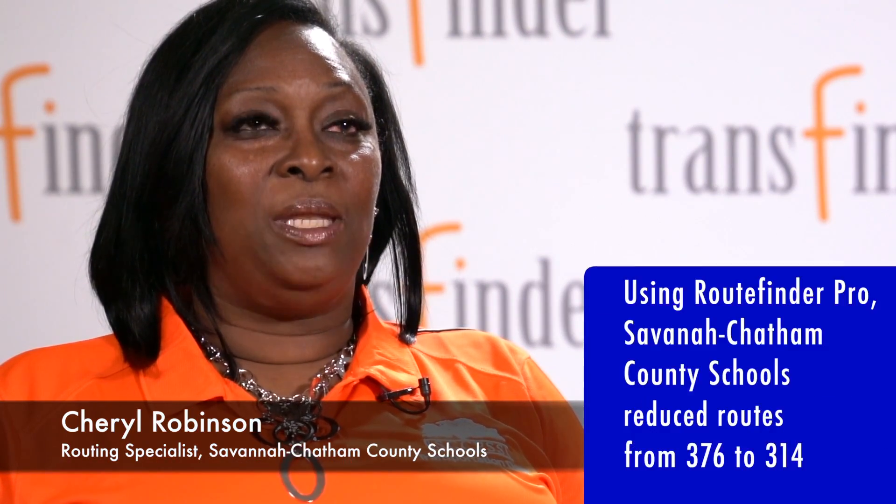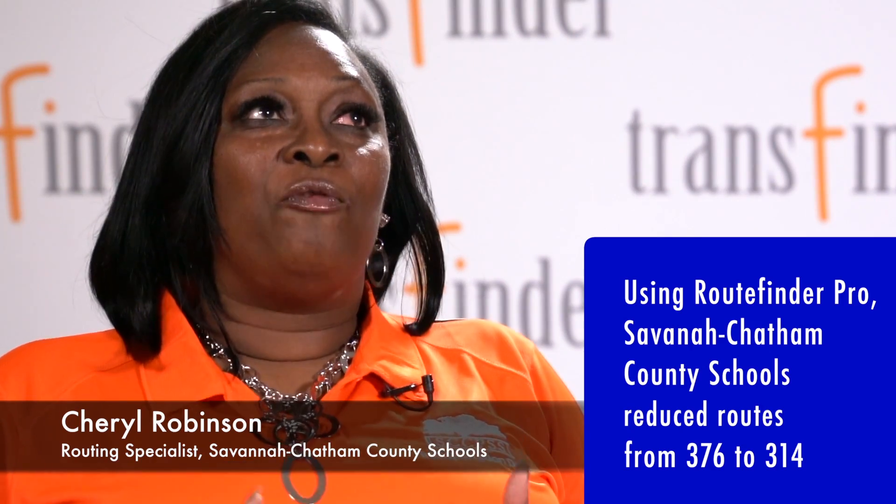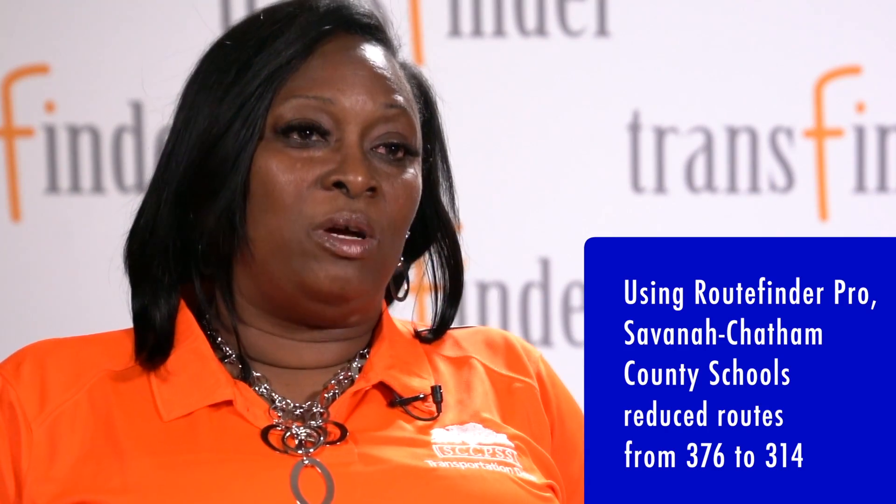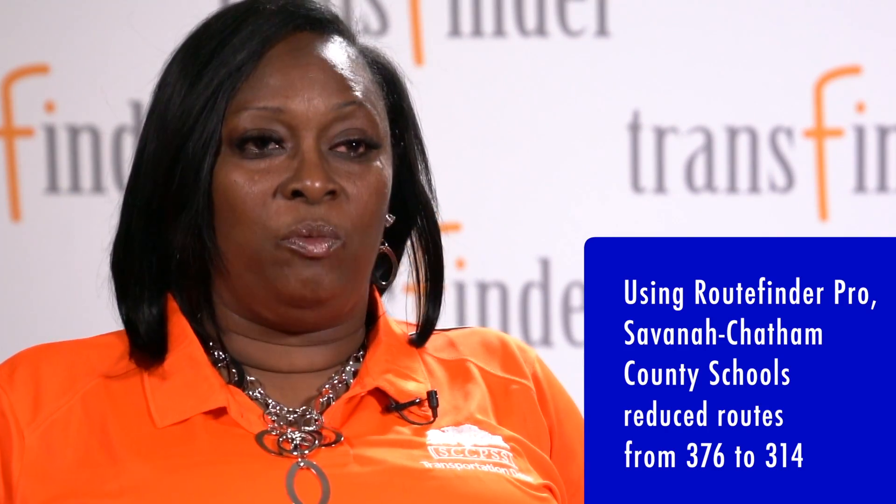We have about 38,000 students and a fleet of about 453 buses. Using RouteFinder, we have been able to reduce from 376 routes last year to 316 routes — 314 as of when we left.